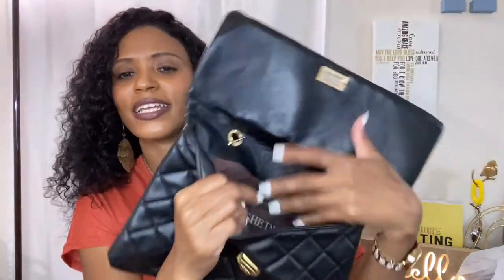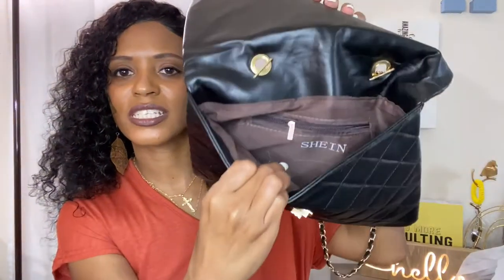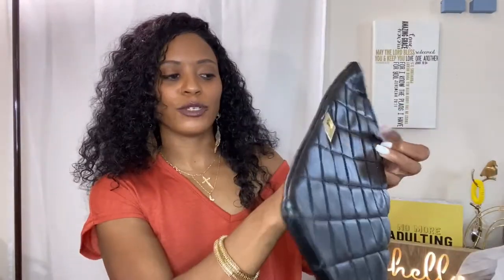When you open the bag it's just like an envelope with a zipper on the inside — it says SHEIN on the inside so you know where it's from. It has a cute little strap; you can wear it with the strap, or pull the strap inside and have a nice little tuck-away situation or under-the-arm situation. You can easily wear it with the straps or without.